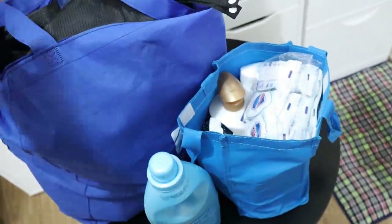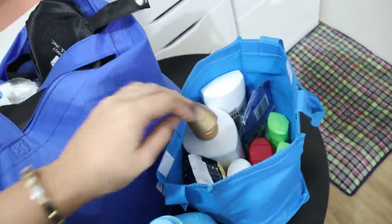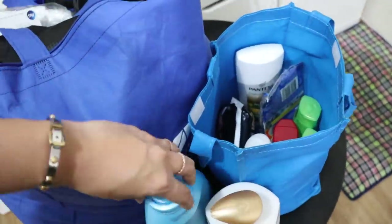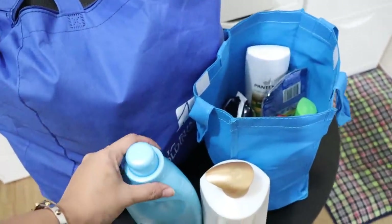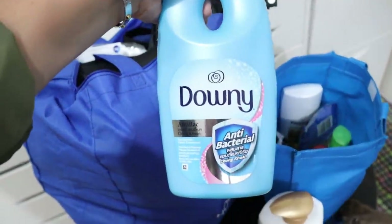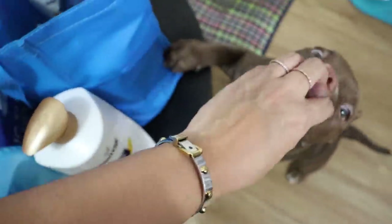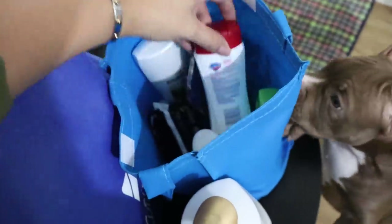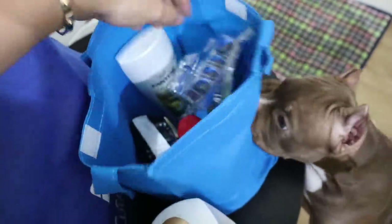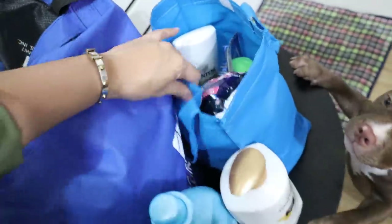This one is from P&G — we have Safeguard, large Pantene shampoo. My favorite PR packages are household items, like laundry stuff, shampoo, soap, shaver — I actually use all of it. We also have napkins. Thank you!